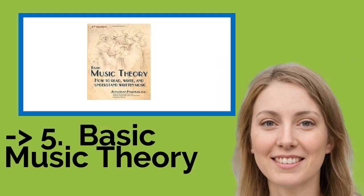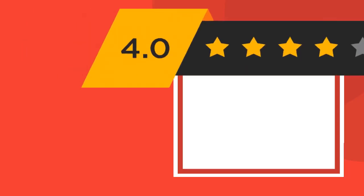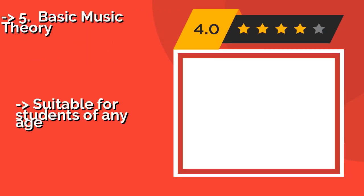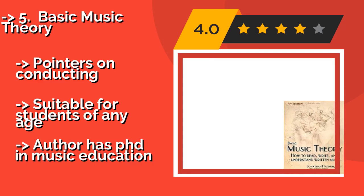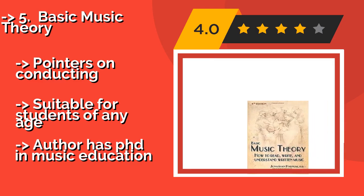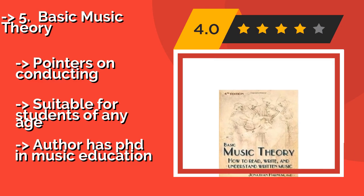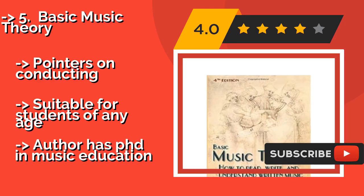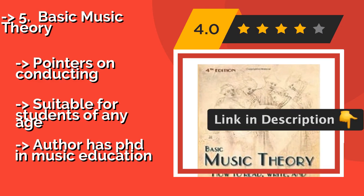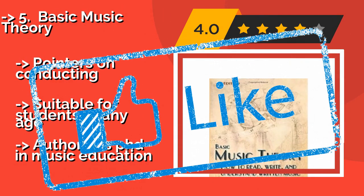The fifth product in the list is Basic Music Theory, around $19.00. It is characterized by a humorous and encouraging writing style that makes an otherwise intimidating subject approachable. Jonathan Harnam manages to cover challenging topics while making them appear simple. Includes pointers on conducting, suitable for students of any age, and the author has a PhD in music education.